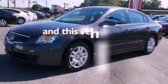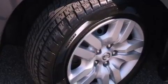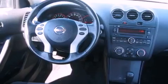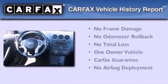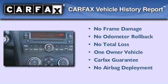This vehicle has less than 58,000 miles. With an EPA estimated rating of 31 miles per gallon on the highway, its fuel efficiency will save you time and money. This Nissan has had only one owner and it qualifies for the Carfax buy-back guarantee.